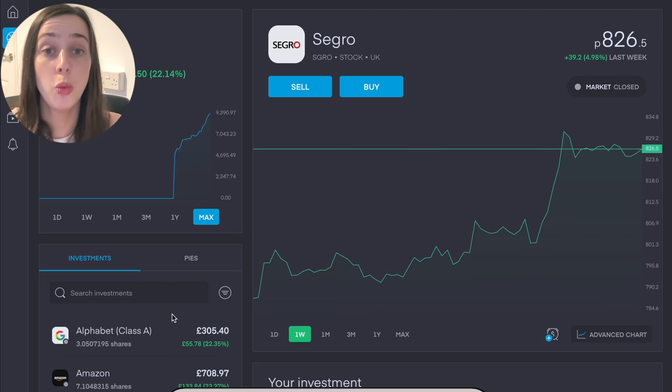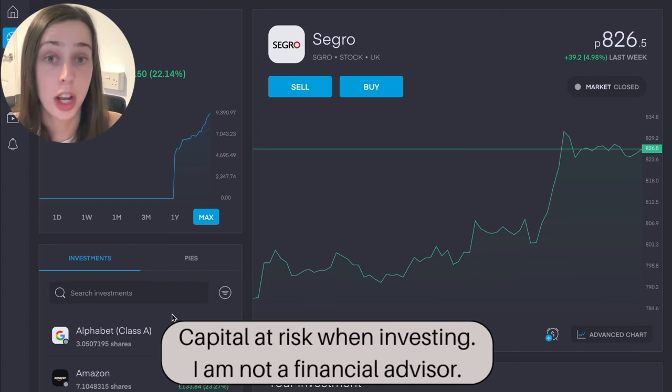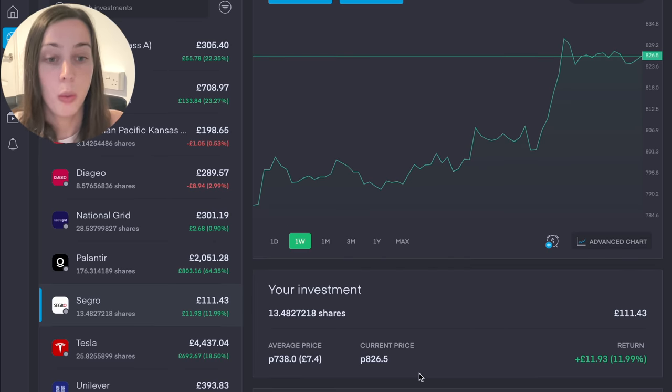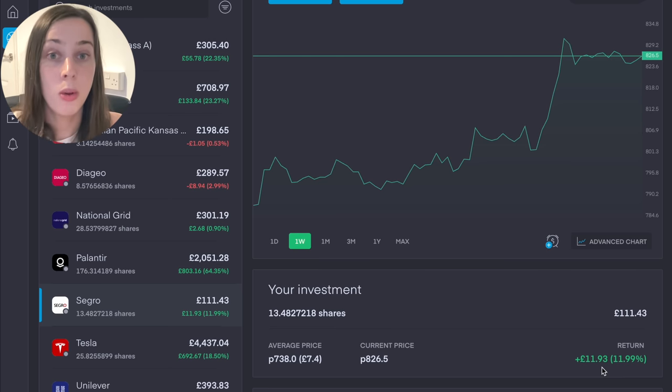So here we are on my Trading 212 portfolio. If you want to open a Trading 212 stocks and shares ISA or general investment account, I'll leave a link in the description — you'll get a free share worth up to £100 just by depositing £1. We can see my shares are 13.48. My average price versus current price shows I'm up by 11.99%, but that only equates to £11.93. Having such a small position means even good performance doesn't really change the overall portfolio performance by much.